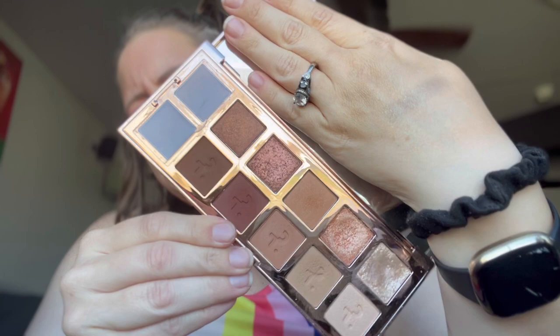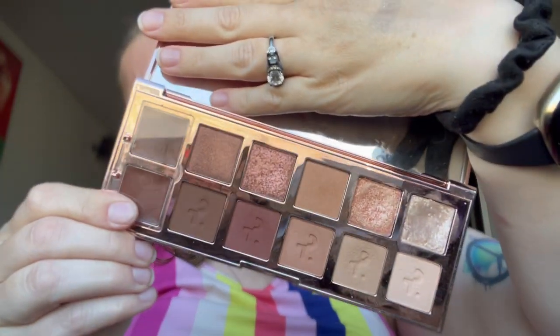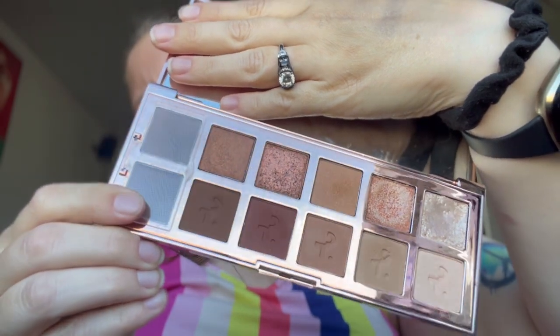Along the same lines is the Patrick Ta Major Dimensions. I got this off a recommendation from Megan's Makeup Musings. These ones over here are cream, and the shimmers are really pretty, but again — neutral palette. Why did I buy this? I don't know. And now Patrick Ta has all that drama about the moldy pans. Would not repurchase.